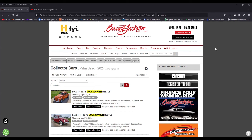Hey boys and girls, welcome back to the channel. I wanted to do a quick video this week in regards to Barrett-Jackson coming around to my neck of the woods next week, April 18th to the 20th.